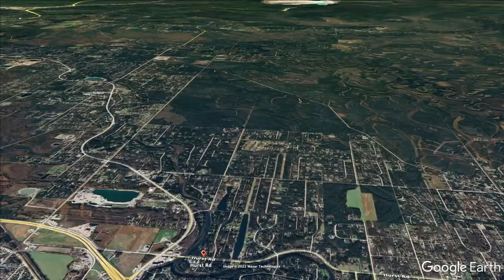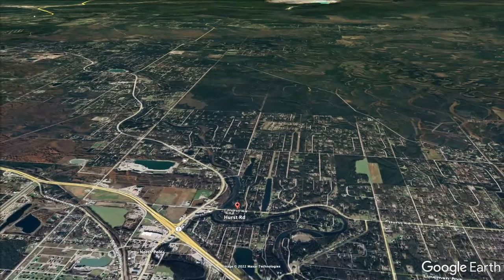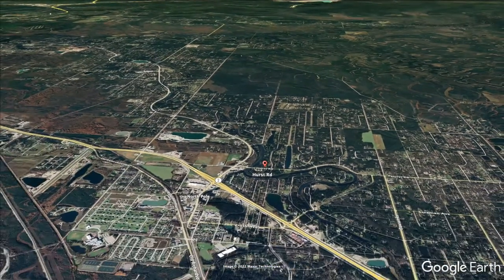The Alaska Center for Energy and Power is conducting an ETS heater field study that will take place over three years in North Pole, Alaska. The goal of the study is to learn whether ETS heaters can help reduce home heating costs and improve air quality. The study area includes two neighborhoods located above Hurst Road in North Pole, where higher levels of PM2.5 had historically been recorded and natural gas distribution lines have not been installed yet.